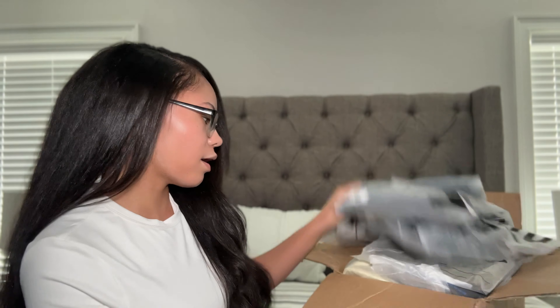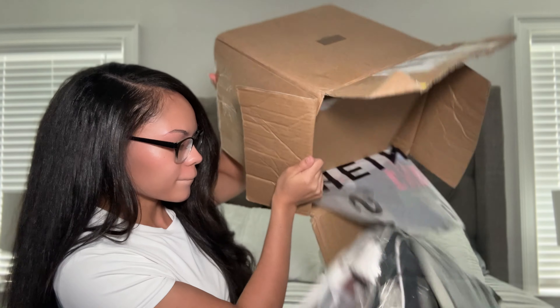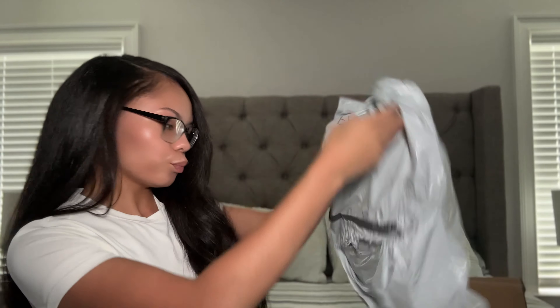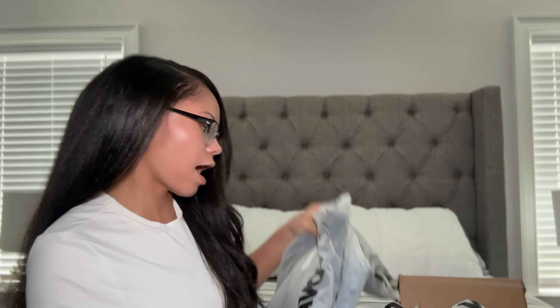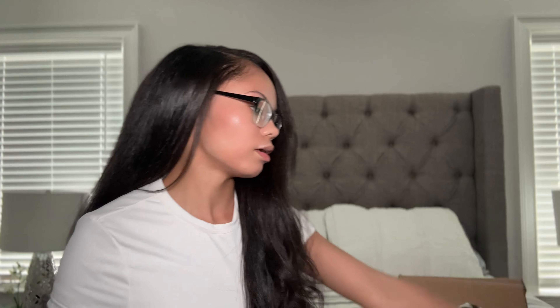I got this big Shein box so we're gonna go ahead and dump all of this stuff out. I also have two Fashion Nova things. We have a lot of stuff but we're gonna start out with the accessories first and then move on to the clothes.